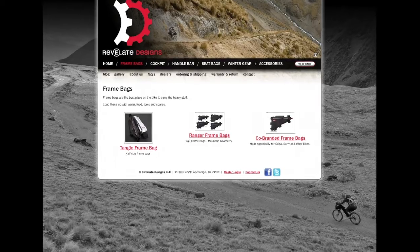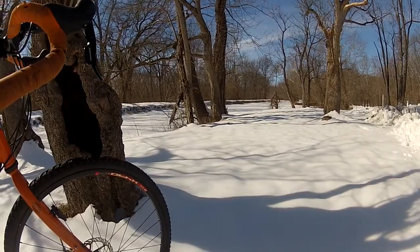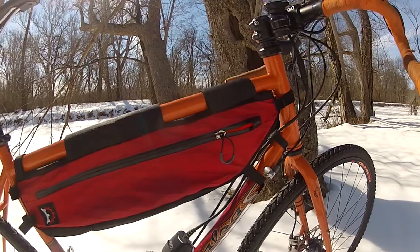These guys are based out of Alaska and make some really interesting and practical frame bags. After taking some measurements, I went with the medium sized tangle bag, which is a perfect fit on my Salsa Vaya.